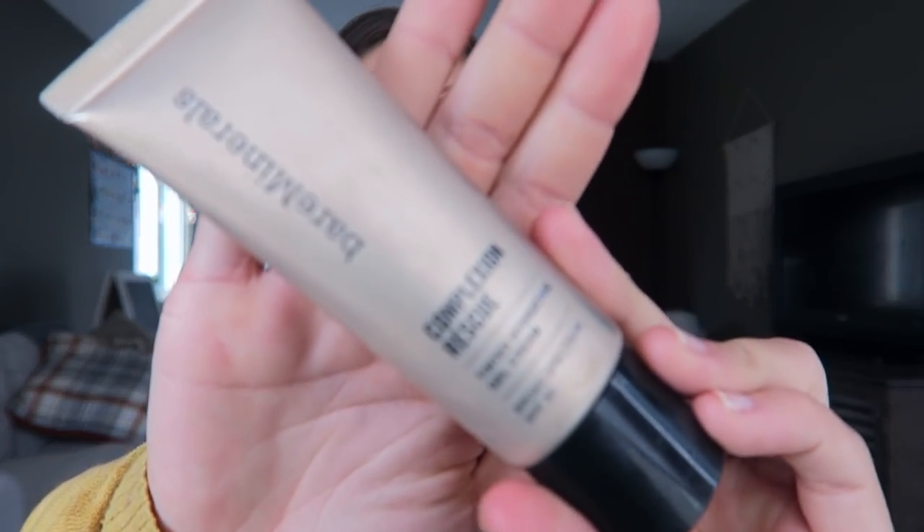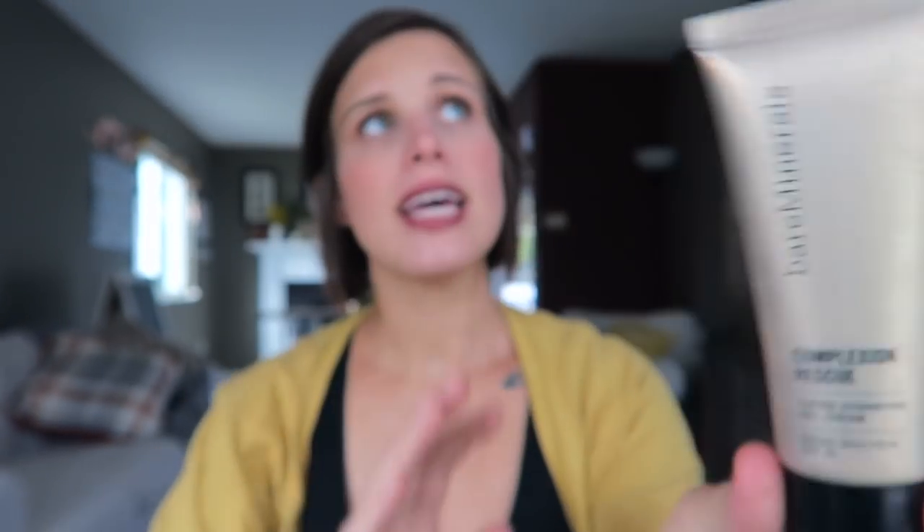The first thing I wanted to share that I've been loving this fall is this Bare Minerals Complexion Rescue. It's been so nice because it's so hydrating for my skin. Towards the end of my pregnancy my skin has gotten very dry, and this has been a lifesaver. If you've watched my channel for a while, you know I've talked about this forever. I really like it.